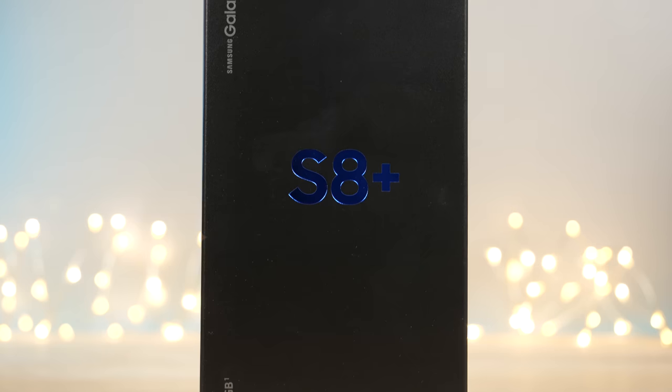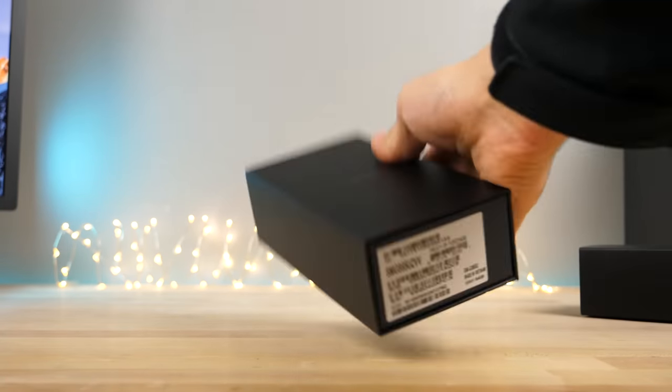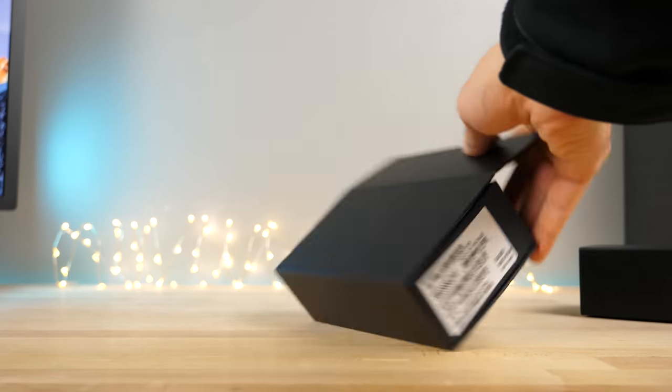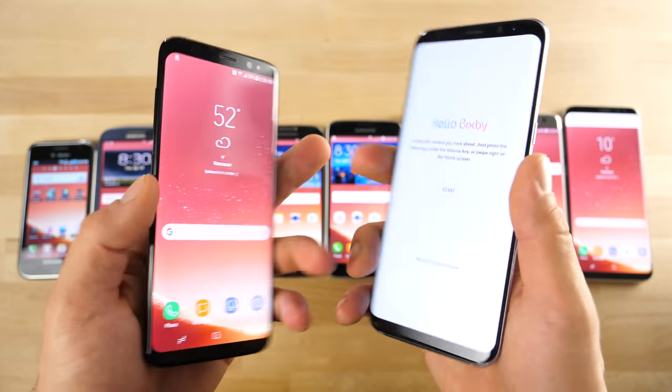Before I begin, I just wanted to let you know I am giving away this Samsung Galaxy S8 Plus. For a chance to win, leave a like on the video, drop a comment down below in the description, and subscribe to my channel. I wanted to say thank you to Vikings War of Clans for making this video and giveaway possible with a sponsorship.